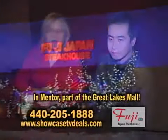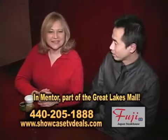Good morning, welcome. It's Showcase TV Deals. I'm Brenda Love and we're at Fuji's in Mentor, Ohio. Good morning to you. Good morning, Brenda. Nice to meet you.